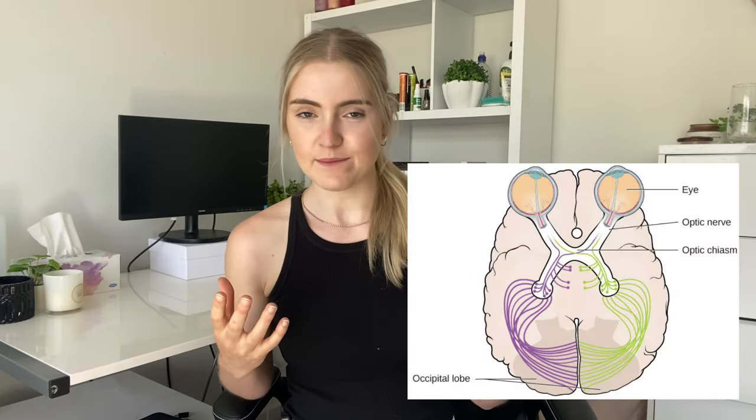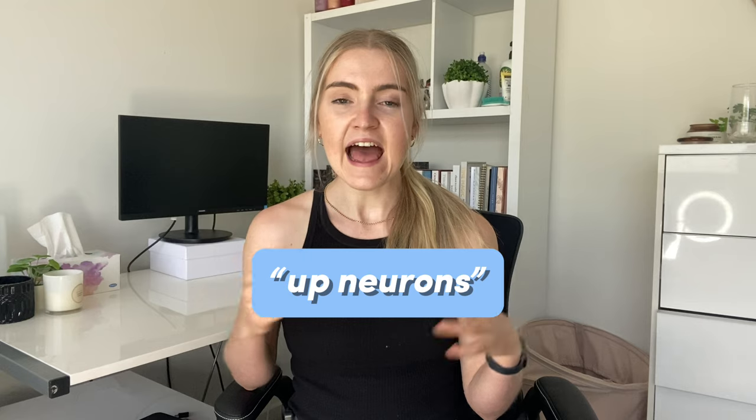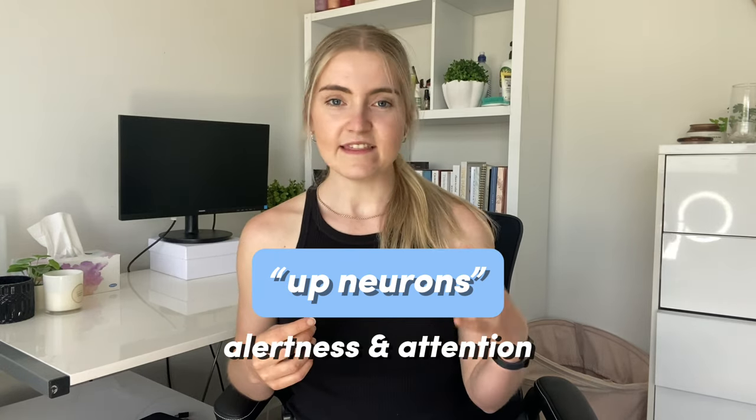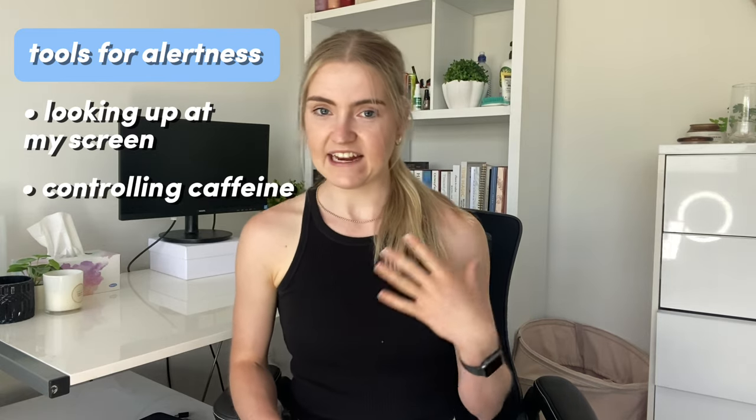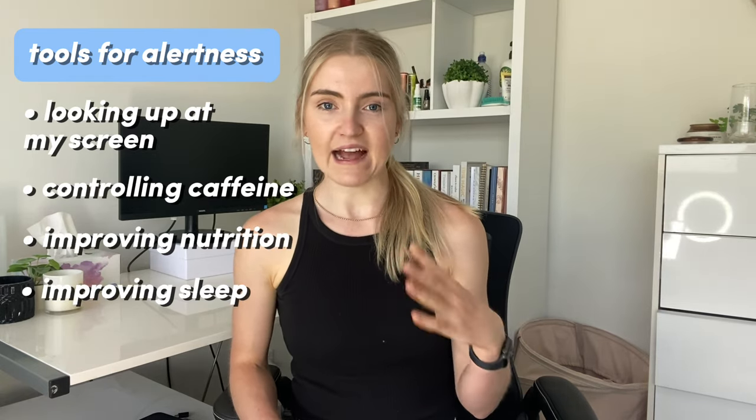This is why your eyelids start closing as you're getting more tired and going to sleep. When we look straight ahead or more specifically upwards, our up neurons activate brain areas associated with alertness and attention. This increases our focus and energy — you can try it now. Most desks have us set up with our laptops below us looking down at the screen, which is why I used to reach certain points of the day and feel like I was literally blinks away from falling asleep. So do whatever you can to adjust your screen to make it above your eyes — you could use a laptop stand, a monitor, or even just stack up some books.